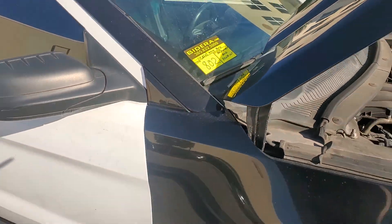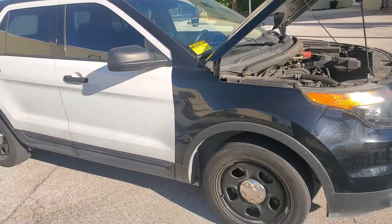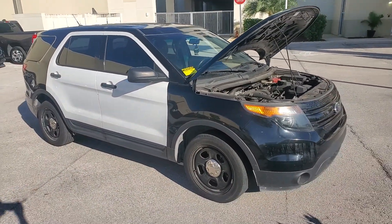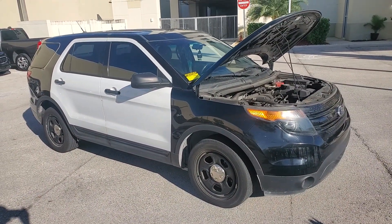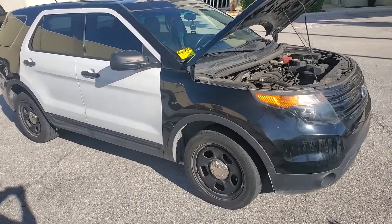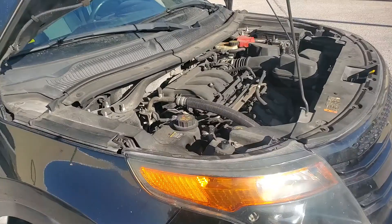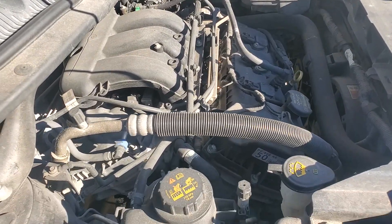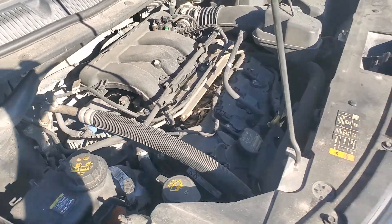Lot number 802 is a 2014 Ford Explorer SUV, all-wheel drive, police vehicle. It's got a 3.7 liter V6. The motor sounds great. It's been running for over half an hour — no overheating, no smoking. It has ice-cold AC.